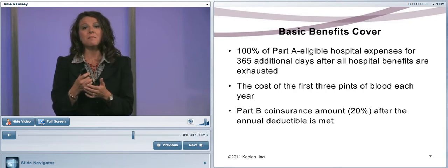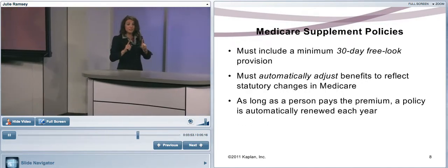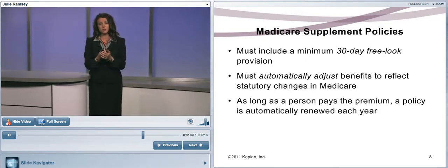You can't buy a Medicare Supplement policy unless you're enrolled in Medicare A and B with the federal government. The policy has a 30-day free look, which is longer than most insurance contracts — because we're dealing with the elderly who may need to discuss it with family or an attorney. Benefits are automatically adjusted with changes to Medicare, since this policy fills in those gaps. It also has to be guaranteed renewable, meaning the policy is renewed as long as you pay your premiums.